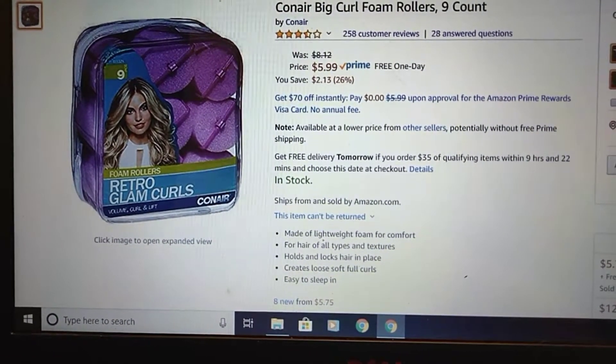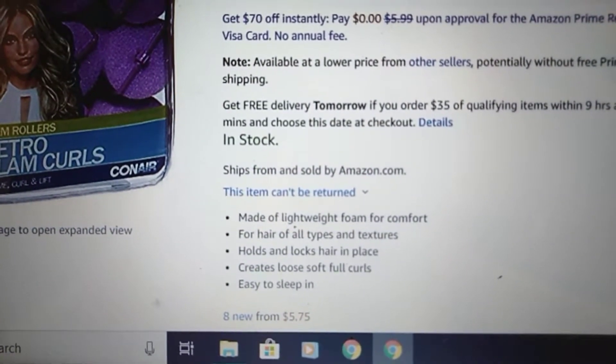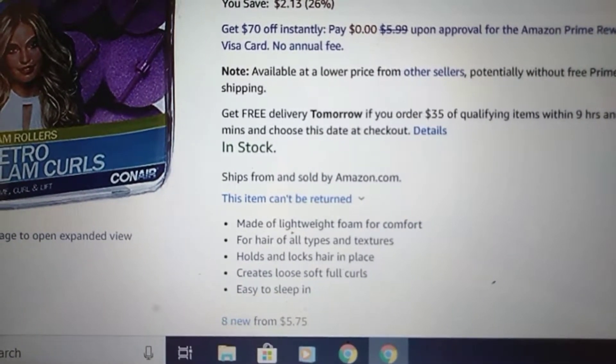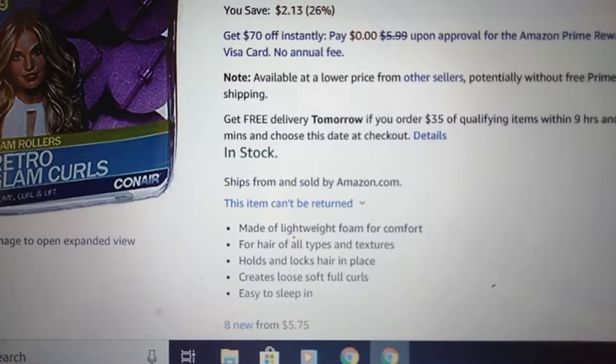These are $5.99 with Prime free one-day shipping. Made of lightweight foam for comfort, for hair of all types and textures, holds and locks hair in place, creates loose soft full curls, and easy to sleep in.